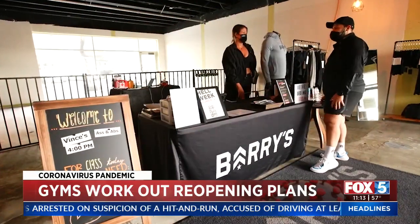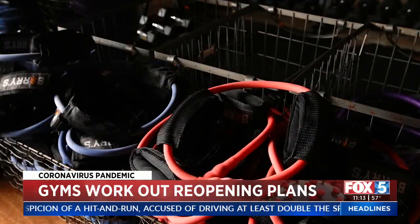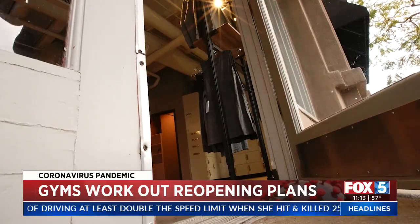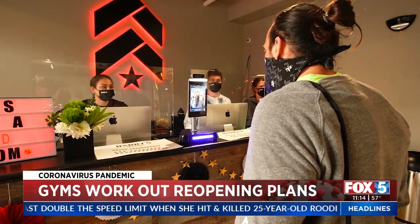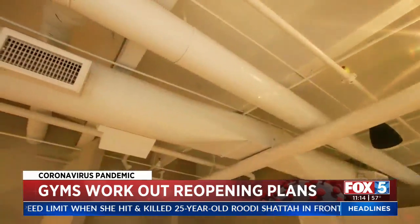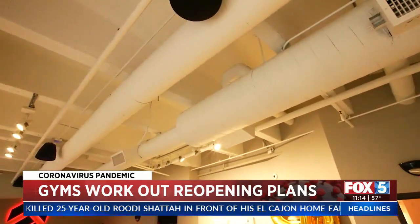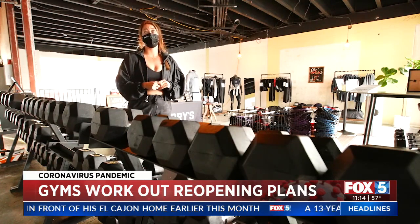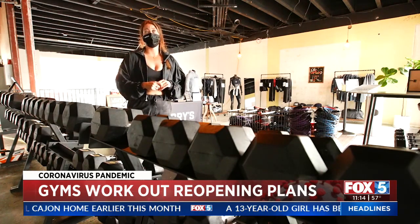There's a different layout to allow for reduced capacity and distancing, eliminated touch points at check-in and doors, plastic barriers at the front desk, temperature checks, updated air filtration. They also do a cleaning halfway through class — a quick five-minute cleaning — to really make sure that all the safety procedures are in place.